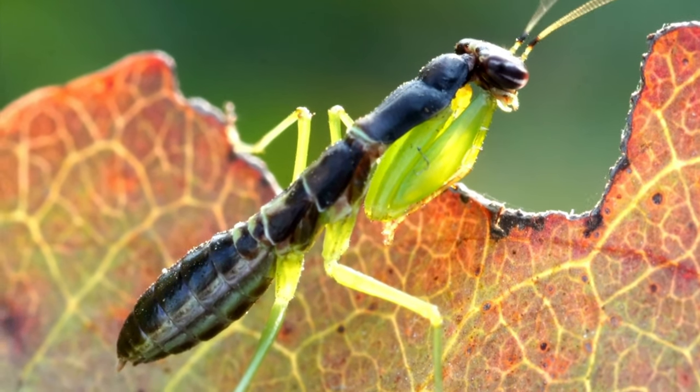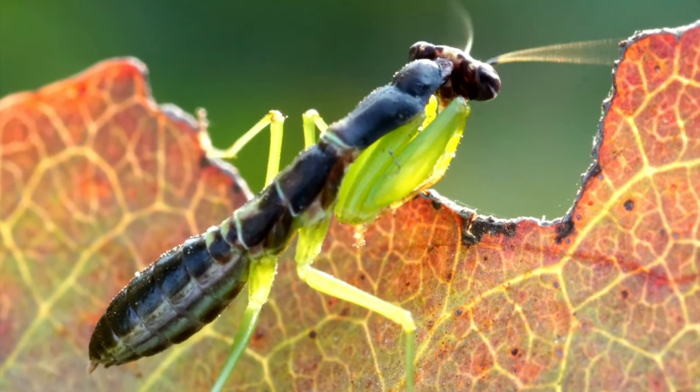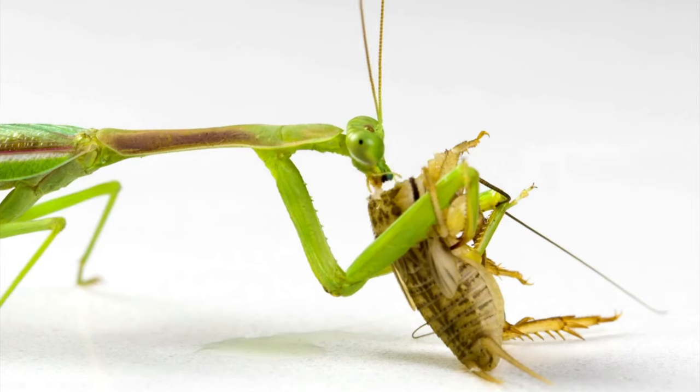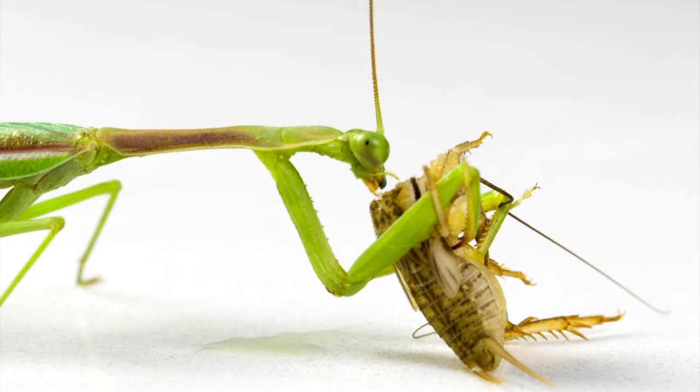Mantises live in ambush or patiently stalk their quarry. They use their front legs to snare their prey with reflexes so quick that they are difficult to see with the naked eye. Their legs are further equipped with spikes for snaring prey and pinning it in place.